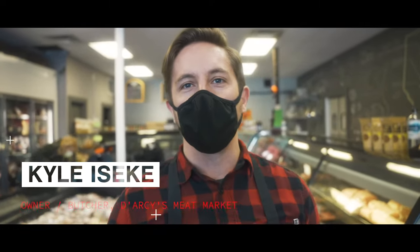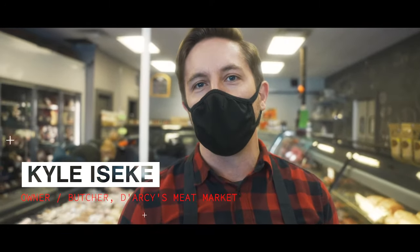Hi, I'm Kyle from Darcy's Meats. We're a locally owned butcher shop. We've got a location in Edmonton and another location in St. Albert. Today we're gonna go talk about some ground beef. Come follow me — we're gonna go check out the back room.